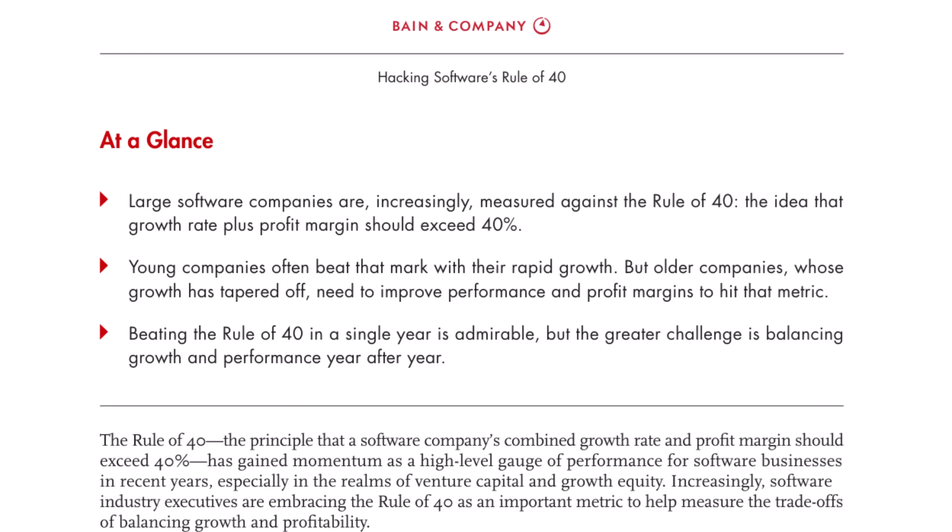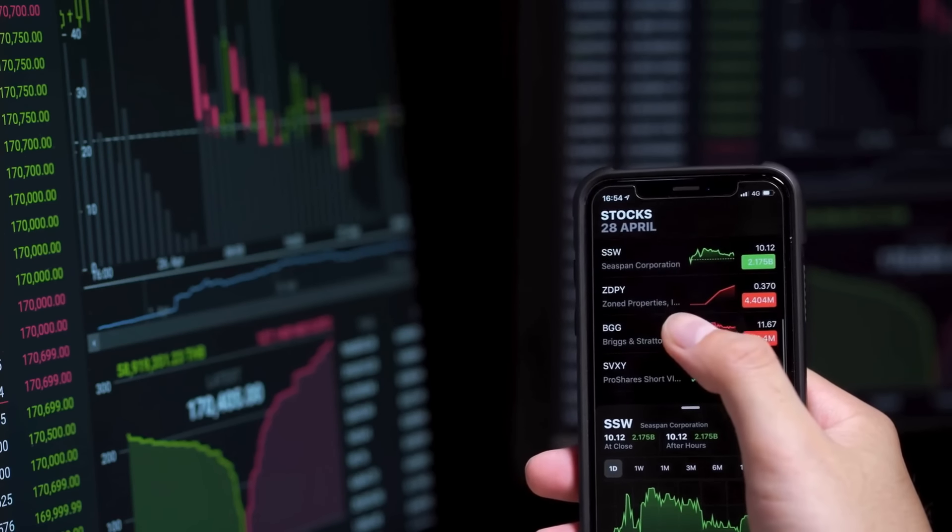As a venture capital analyst, one rule reigned supreme when looking for small companies to buy. And if you didn't have a path to that, we wouldn't be investing.